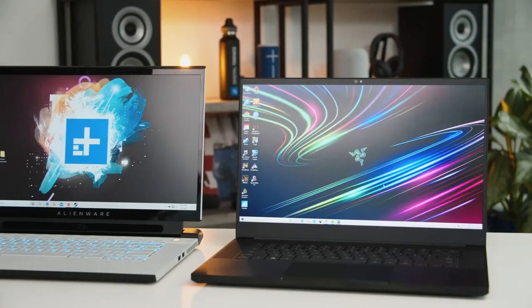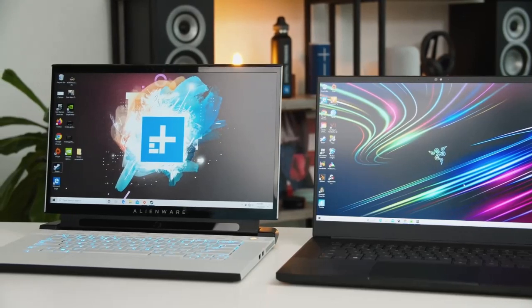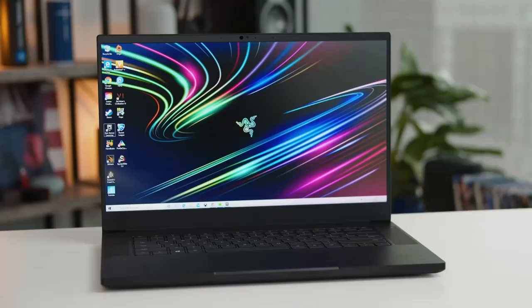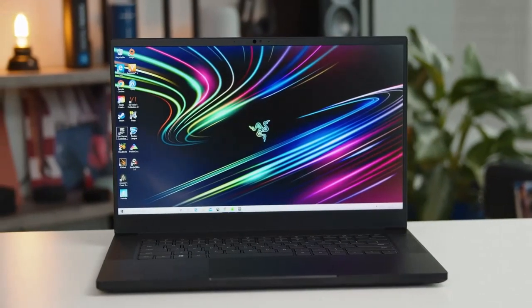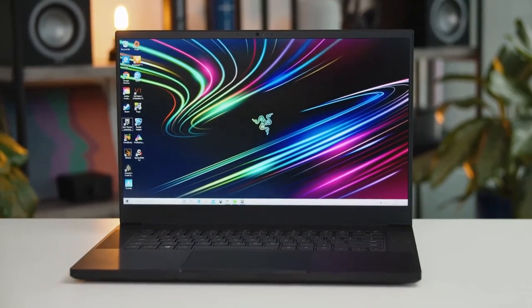The design of the Razer Blade is more about what it avoids than what it actually does. You'll know what I mean if you set this thing next to a laptop from the Predator line or the Alienware line — it's really obvious right away. This is a normal laptop, for lack of a better term, and it totally knows it. The focus here is all on straight lines and simple design language. It's more in line with a MacBook than a traditional gaming laptop.